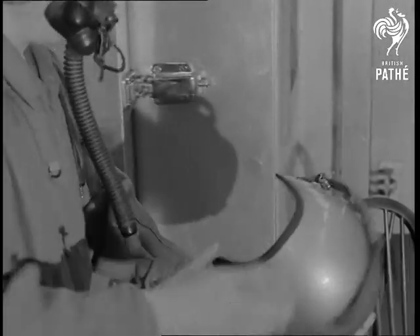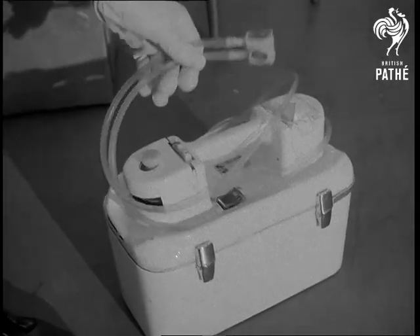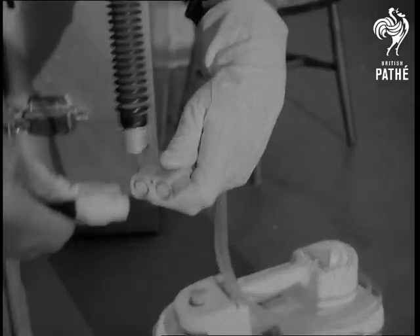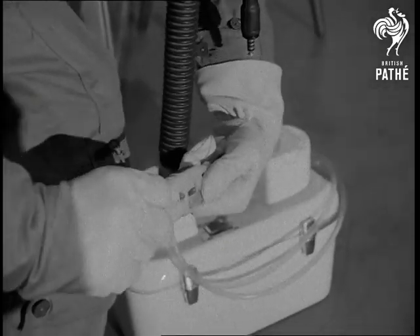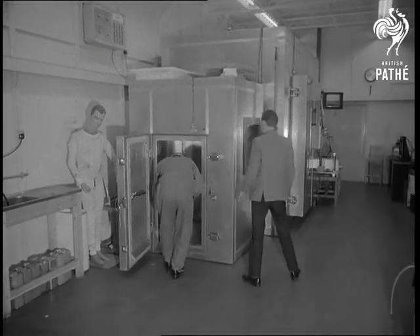At Farnborough, a test pilot tried out the device, which can also be used to provide warmth for the wearer. It's just the gear for spacemen, the main reason for its development. In deep space, it could keep an astronaut warm and on super-hot Venus would stop him from sizzling.